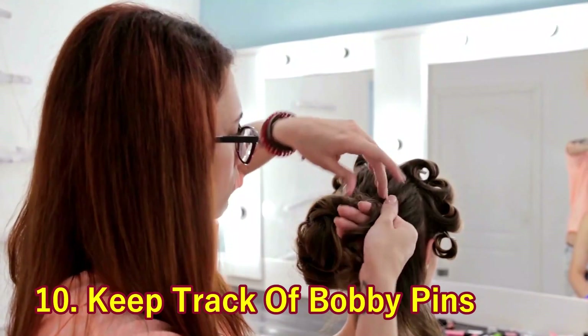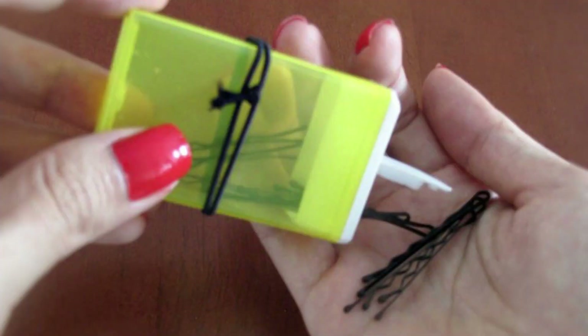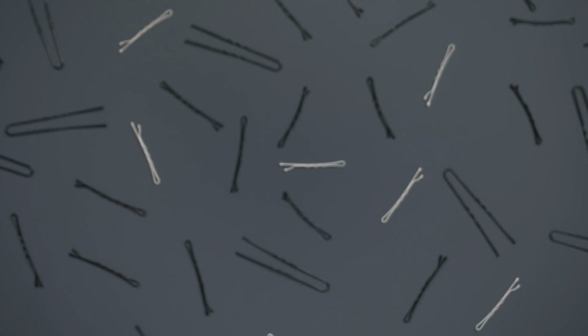10. Keep Track of Bobby Pins. Placing bobby pins in a tic-tac container means they're easy to throw in your bag and easy to keep track of. Bobby pins have a way of disappearing, but not with this nifty trick.